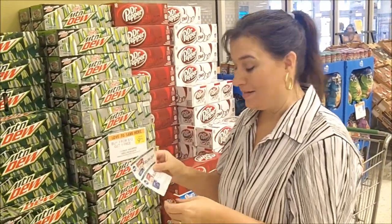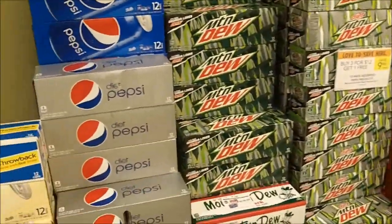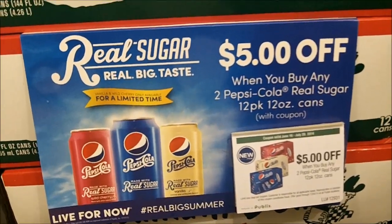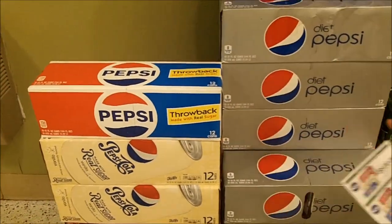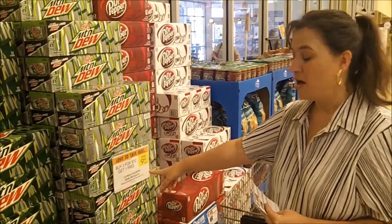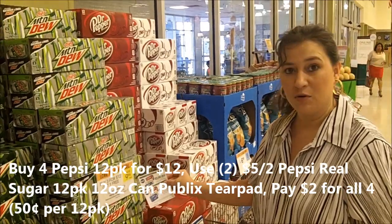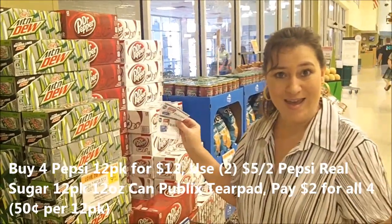I'm really excited I found these. Look in your Publix store for the Pepsi display — you may be able to find some Publix coupons on the tear pad. These are five dollars off when you buy any two Pepsi Cola real sugar products. Right now Pepsi products are on buy three for twelve dollars, get one free — basically buy four for twelve dollars total. If we use two of these coupons, that's ten dollars off, so we're getting four of them for two dollars — that's fifty cents each for twelve packs, with real sugar!